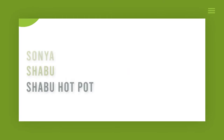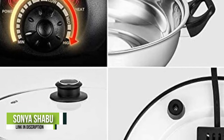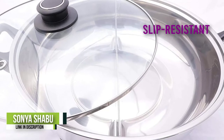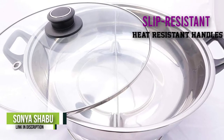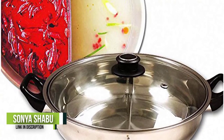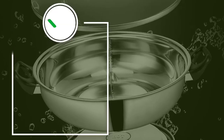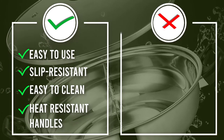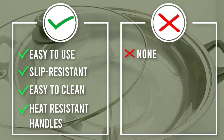Number 2: Sonia Shabu Shabu Hot Pot. The Sonia Shabu Shabu Hot Pot is the most traditional-looking one on the list, and it's no wonder it's a must-have. This stainless steel electric hot pot comes with a divider that makes the hot pot experience so much better, allowing you to have two different flavors to choose from. With a large capacity, this hot pot works well for a family of six. It's easy to clean as the cooking pot is removable. Other standout details include heat-resistant handles, slip-resistant silicone feet, and a transparent glass lid.